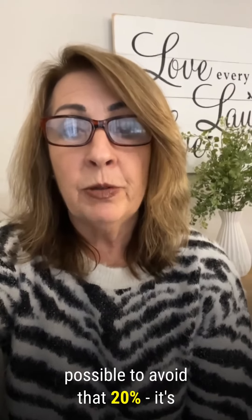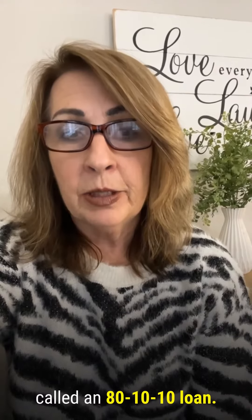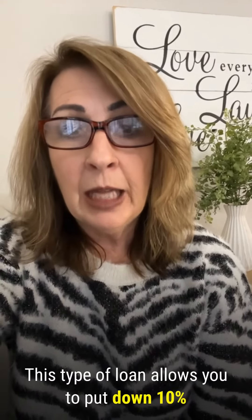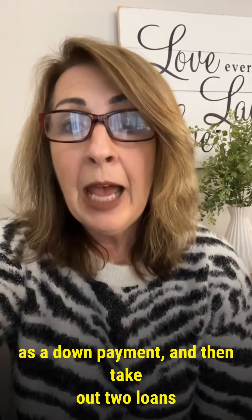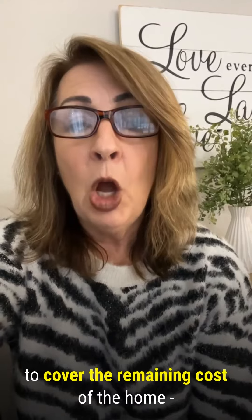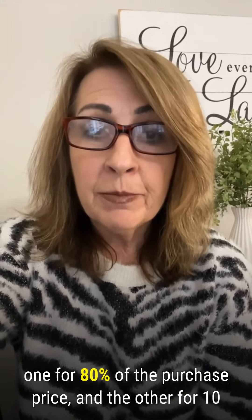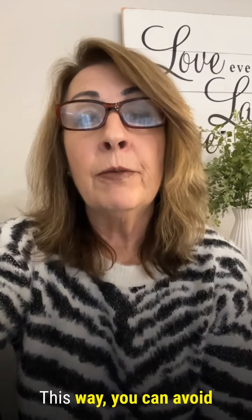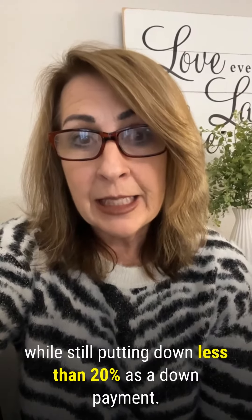But here's the thing — it is possible to avoid that 20%. It's called an 80-10-10 loan. This type of loan allows you to put down 10% as a down payment and then take out two loans to cover the remaining cost of the home: one for 80% of the purchase price and the other for 10%. This way, you can avoid monthly PMI while still putting down less than 20%.